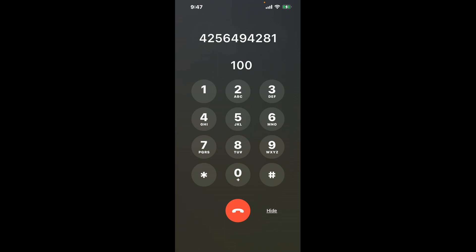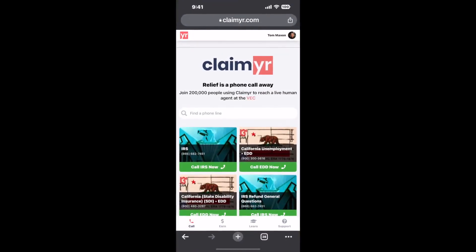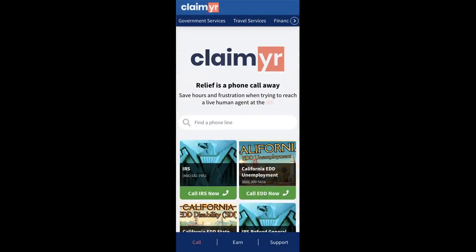Now the next method is the better way to reach a live person at Renton WA DMV. I built a calling tool. To use it, open up your browser, go to claimer.com, and search for the Renton WA DMV option.